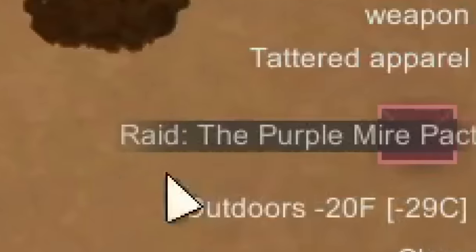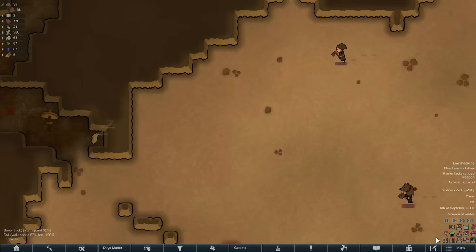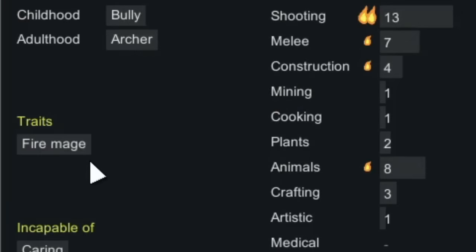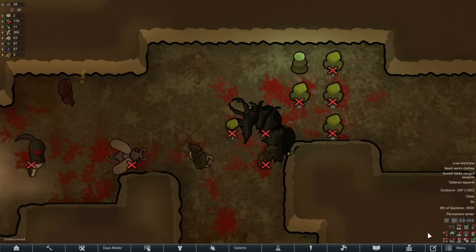We are now being raided by the Purple Mire Pact. It appears to be two raiders, and one of them who has a wolfskin cap is actually a fire mage, which is extremely worrying.